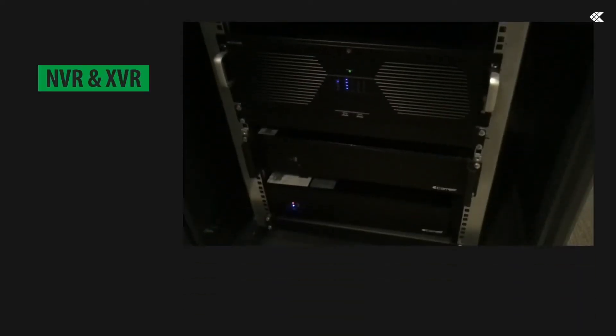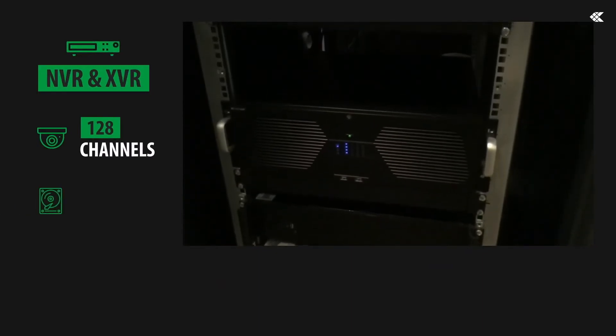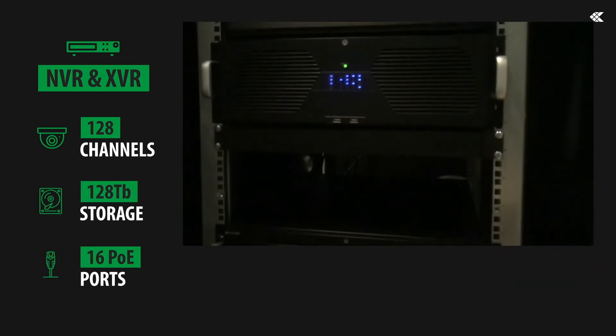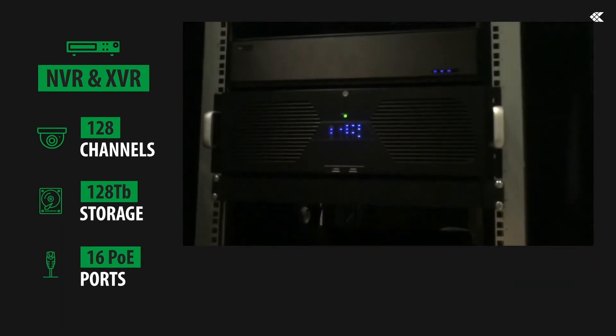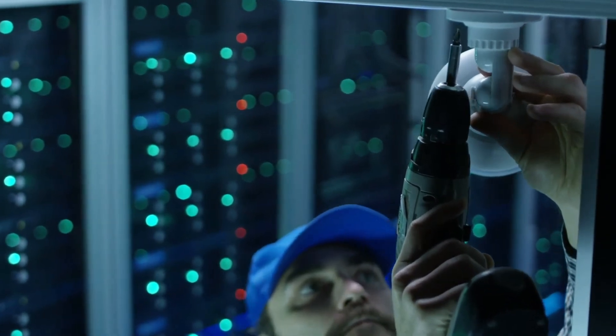The Advanced series NVRs can accommodate up to 128 channels and encompass RAID storage facilities, all of which can be controlled through a professional video management system that can bring together multiple systems and sites into an integrated control room with dedicated monitor wall facilities.